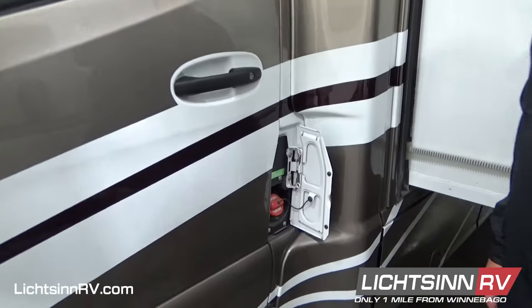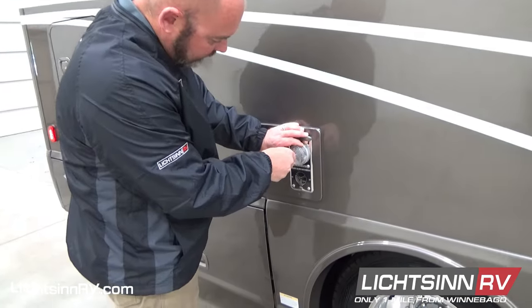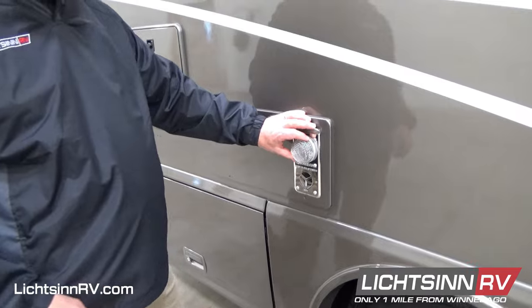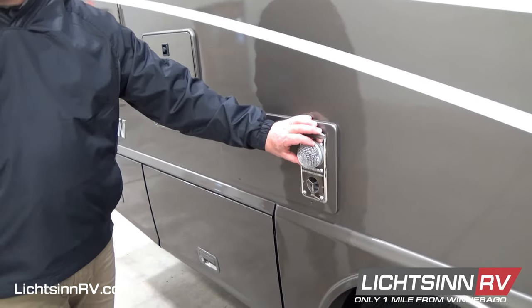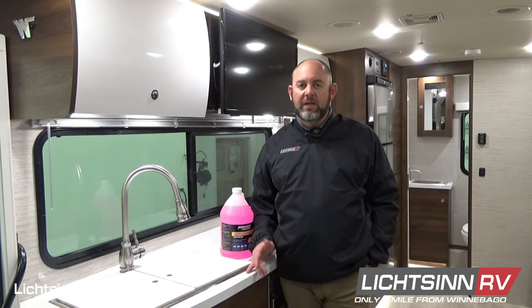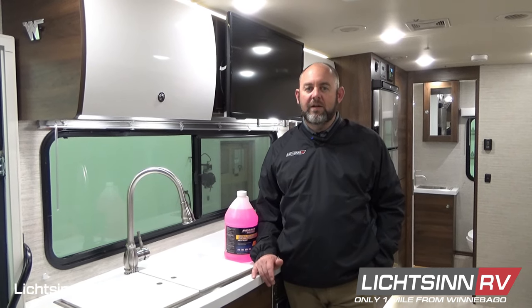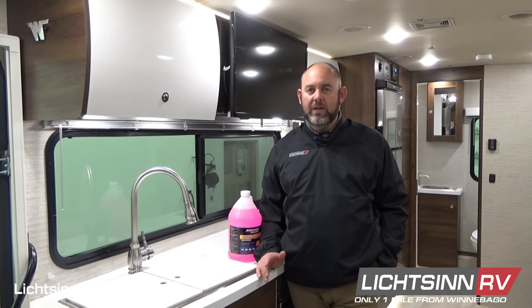Make sure to keep the fuel fresh. Lastly, use RV screens over the exterior vents for the water heater and the furnace to keep out unwanted pests. We have several winterization videos on our video library that can walk you through this process as well. If winterizing your RV seems to be a daunting task, just contact our Litson RV service department and we can help you.